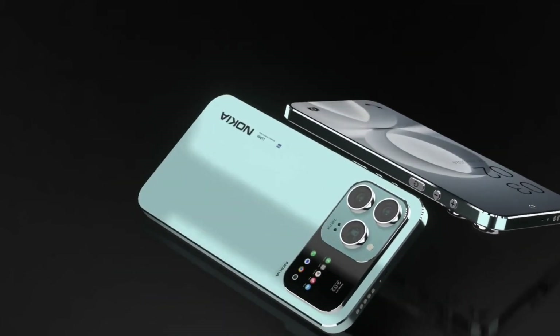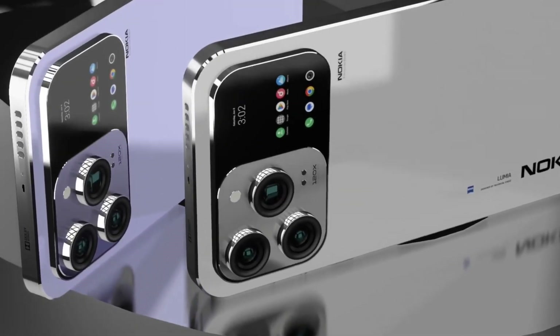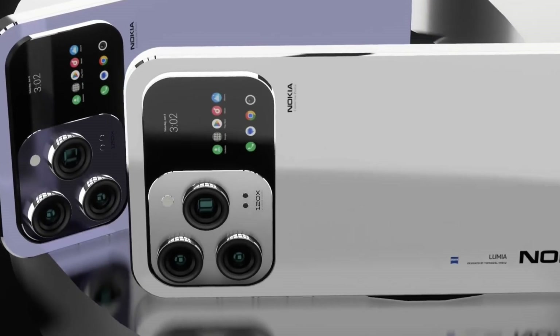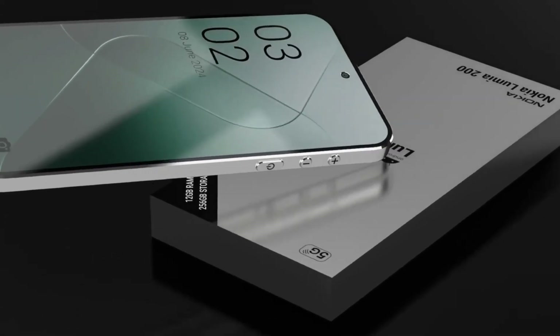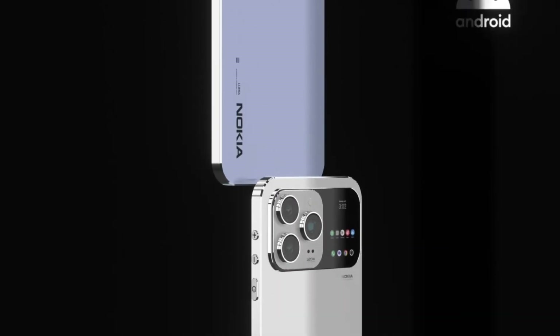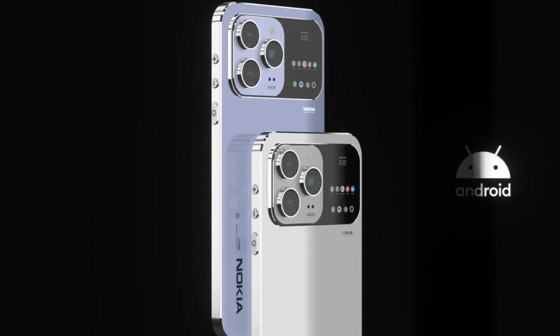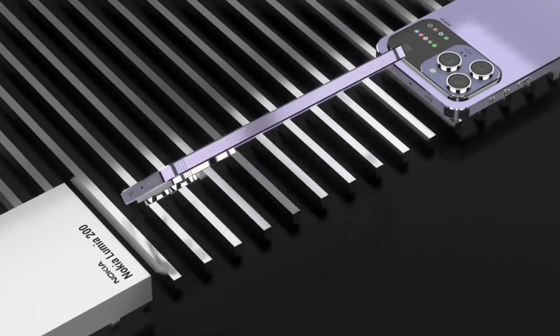Powering this beast is the Snapdragon 8 Gen 5 processor, Qualcomm's most advanced chipset to date, delivering desktop-grade performance and next-level AI processing capabilities. Paired with a massive 32GB of RAM, the Nokia X200 Ultra 5G handles multitasking, high-end gaming, and professional workflows without breaking a sweat.